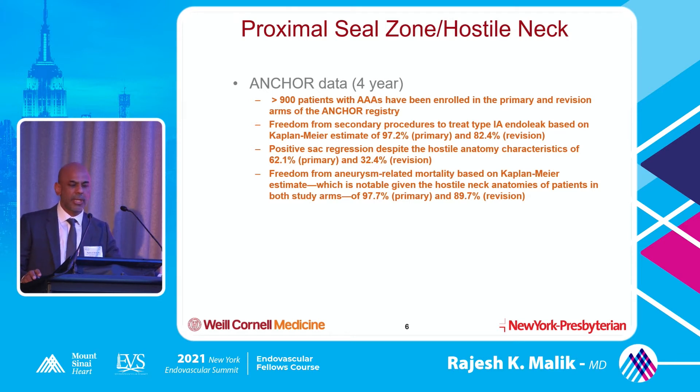The anchor data had more than 900 patients in a registry followed with four-year data. Freedom from secondary procedures to treat type 1 endoleak was over 90%, almost 97%, and there was positive sac regression despite hostile anatomy. If your sac is getting smaller, that means it's getting depressurized - a 60% sac regression theoretically may lead to better outcomes. Freedom from aneurysm-related mortality was also more than 90%. They're going head-to-head comparing ZFEN versus Medtronic with endo-anchors for really short necks.